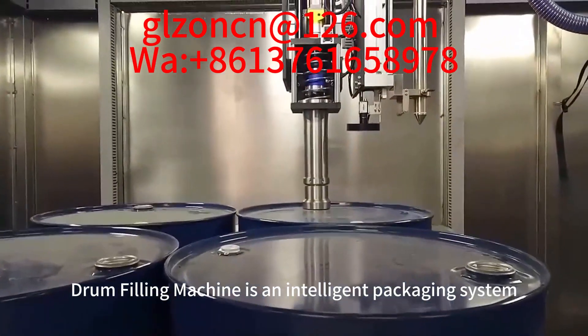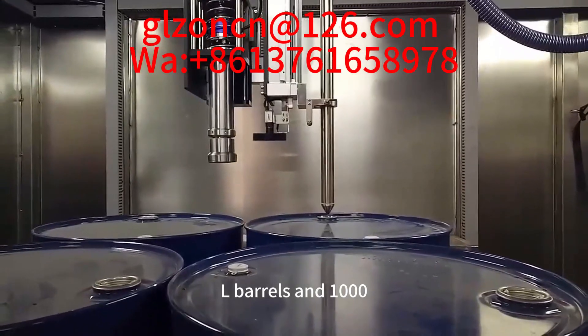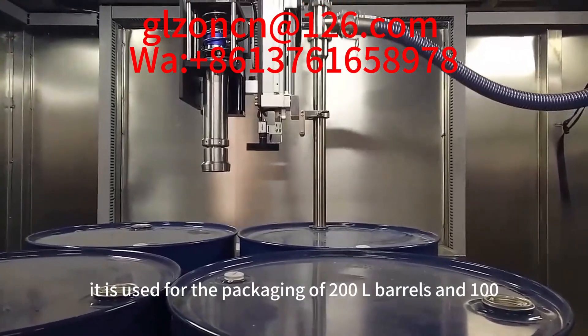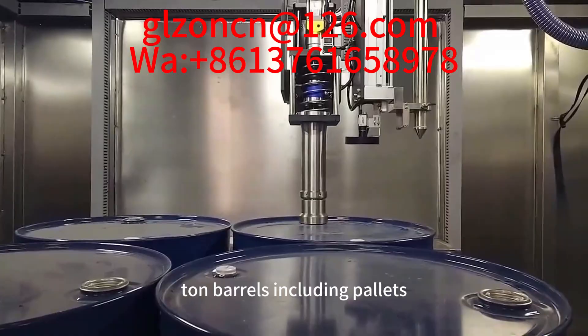The drum filling machine is an intelligent packaging system designed for the packaging of 200L barrels and 1000L ton barrels of liquids in explosion-proof environments, including pallets.